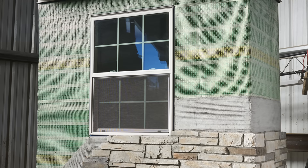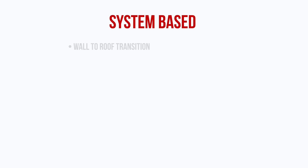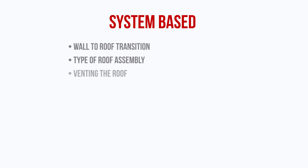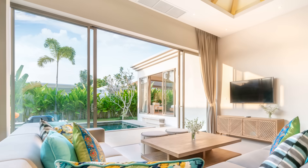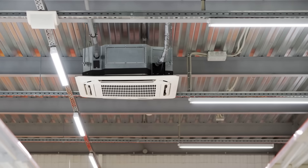We want to take a systems-based approach, which means thinking about things like how the walls transition to the roof assembly, the type of roof assembly we're working with, if we're venting the roof. We need to create service cavities below the air barrier and not within the unconditioned space, and those service cavities should be integrated into the architecture and design — not an afterthought during construction.